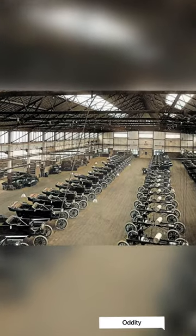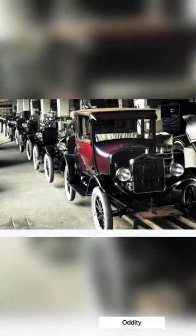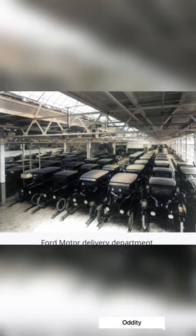Vintage photos show Ford assembly line mass production. The Model T was built to be durable for service on the rough American country roads of that period, economical to operate, and easy to maintain and repair.